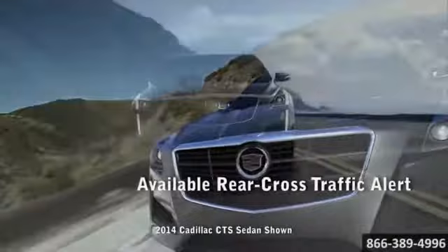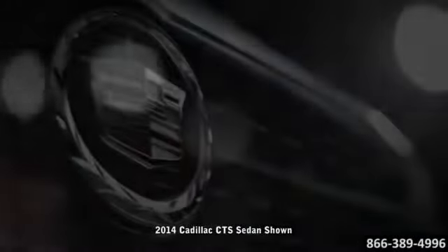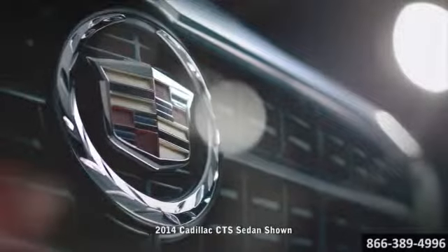Coupled with available multi-mode magnetic ride control, confidence at the wheel remains firm. The all-new 2014 CTS Sedan — a thunderclap of amazing.